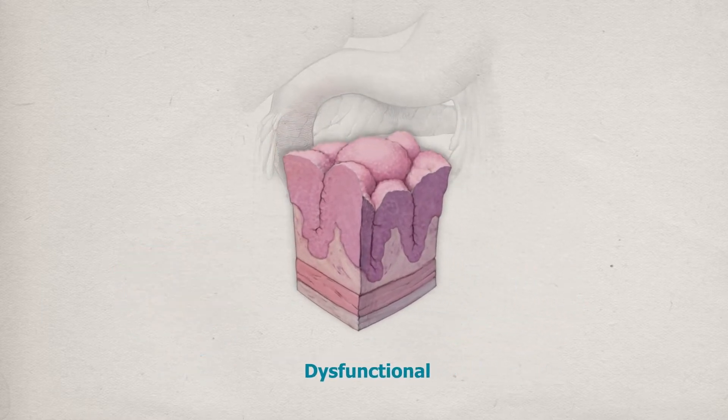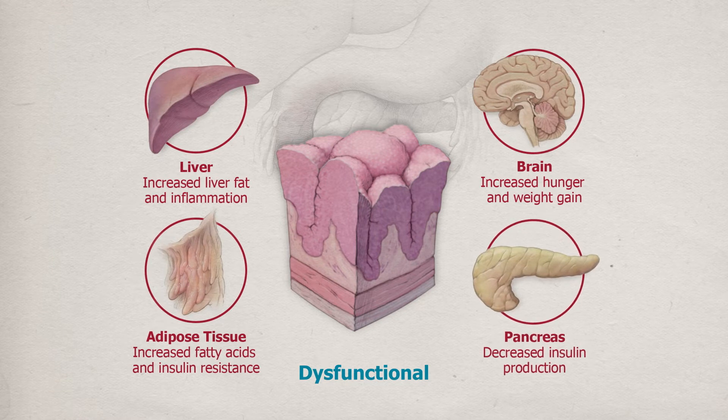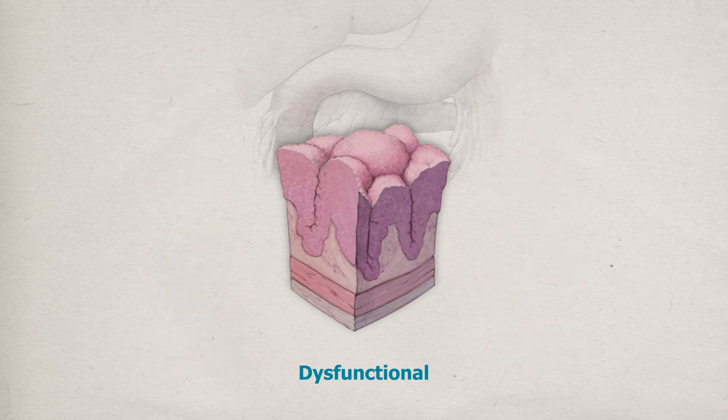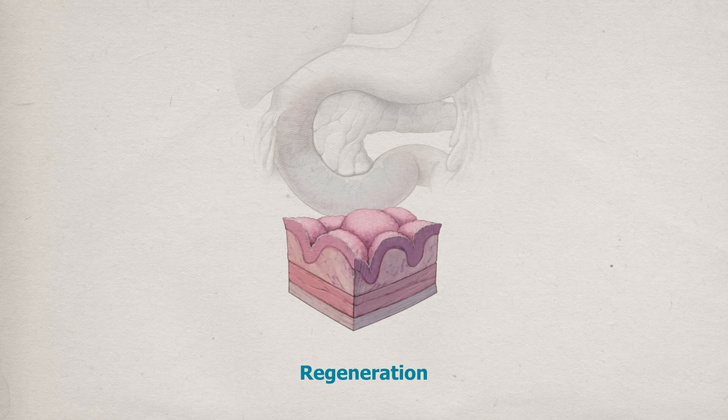We now believe that hyperplasia affects the rate of nutrient absorption and the type of nutrient-induced signals from the liver, the brain, and the rest of the body. So if long-term exposure to high-fat and high-sugar diets causes abnormalities in the duodenal mucosa, can ablation of that same mucosa lead to a regeneration of a new mucosa that reprograms intestinal stem cell behavior and resets these abnormal signals?